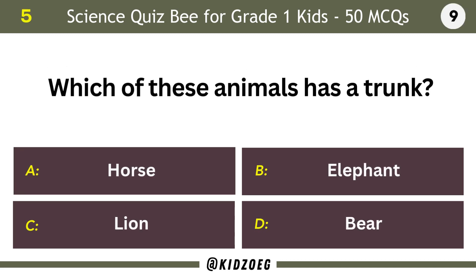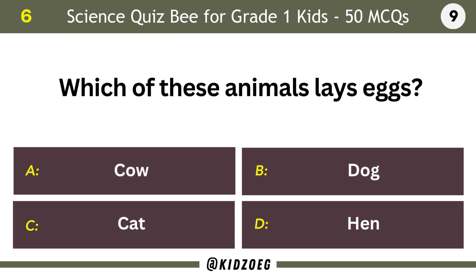Which of these animals has a trunk? Elephant. Which of these animals lays eggs? Hen.